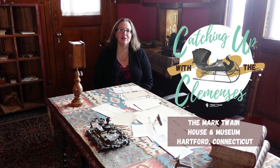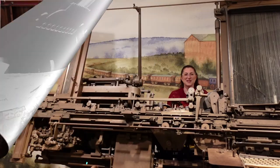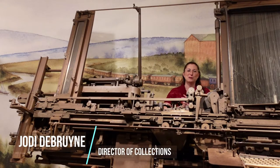Hello and welcome to Catching Up with the Clemenses, brought to you by the Mark Twain House and Museum in Hartford, Connecticut. I'm Erin and I coordinate school programs here at the museum. And I'm Jody. I care for the museum's collections.